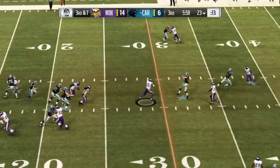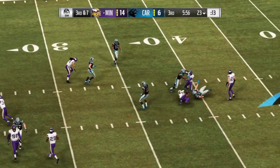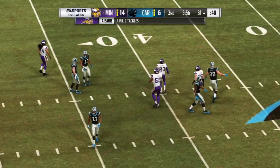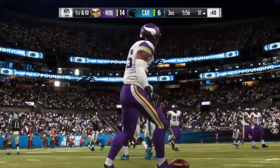A shotgun snap for Newton. Looking for the tight end Olsen — and it's intercepted. Picked off by the Pro Bowler Anthony Barr, and his guys are going to take over at the 31-yard line.